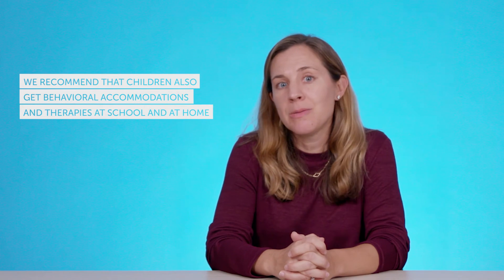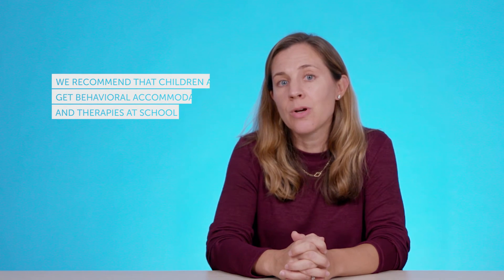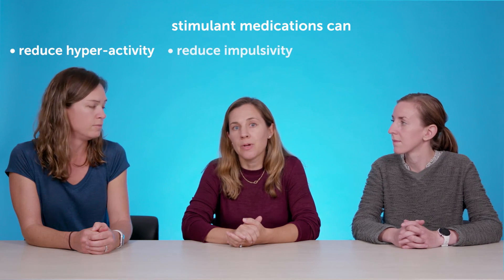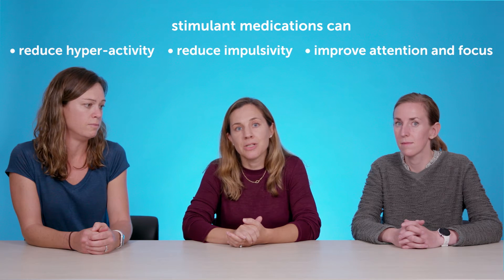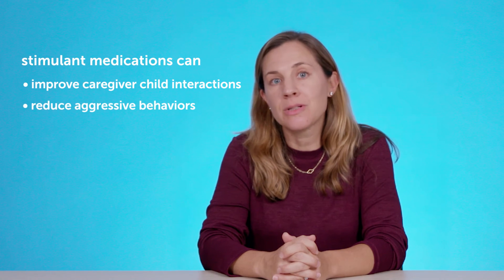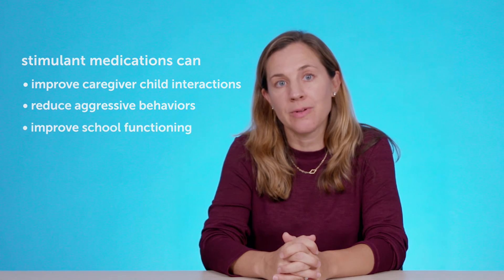In terms of how stimulant medications can work, they can really reduce the core or main symptoms of ADHD. So they can reduce hyperactivity, reduce impulsivity, and improve attention and focus. Studies have shown that ADHD medications can improve caregiver-child interactions, reduce aggressive behaviors, and improve school functioning. There's even some studies showing that stimulant medications can reduce the likelihood of accidents and improve driving performance for adolescents and young adults with ADHD.